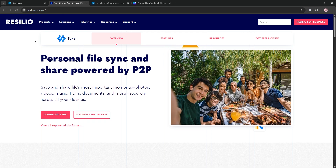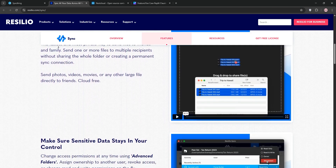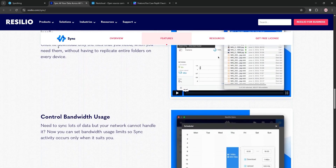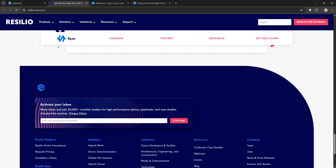Next up we have Resilio Sync. Also peer-to-peer, it uses BitTorrent tech for fast syncing, especially for large files. It's cross-platform, offers selective sync, and has a polished interface. The catch? The free version is limited and full features require a paid license.